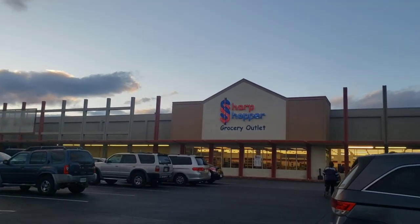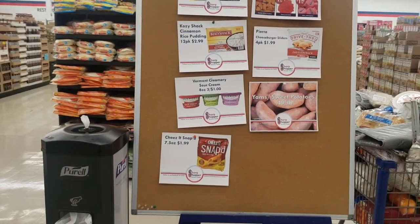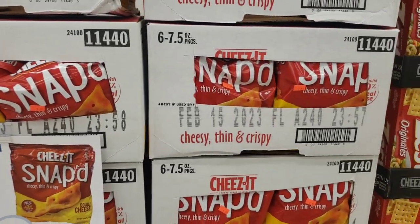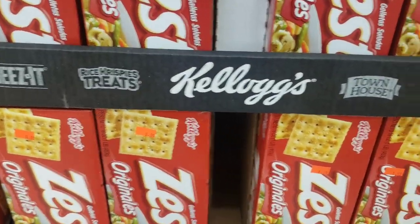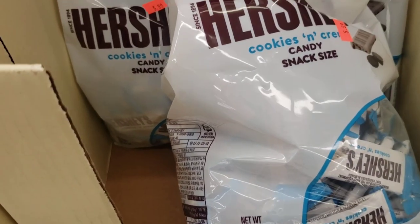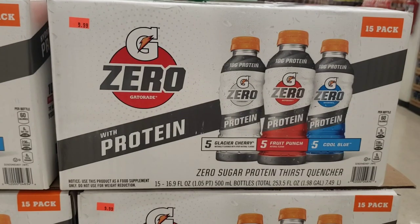Sharp Shopper is in Virginia and Pennsylvania — I think those are the only states where you can find it. They usually have their sales on little posters. When you first walk in, you see snacks — things that are marked down. I think the way it works is when a store has an overabundance of things getting close to the sell-by date, they sell them to Sharp Shopper, and Sharp Shopper offers them at a very deep discount for their customers.